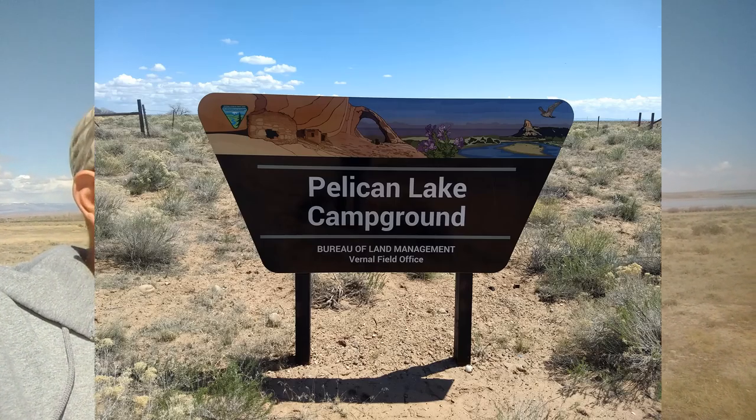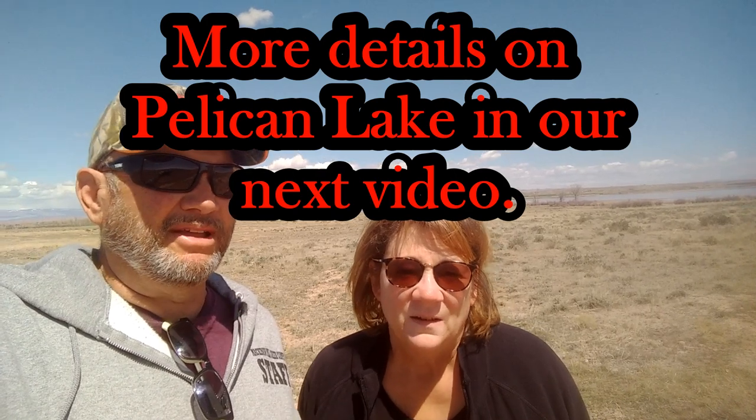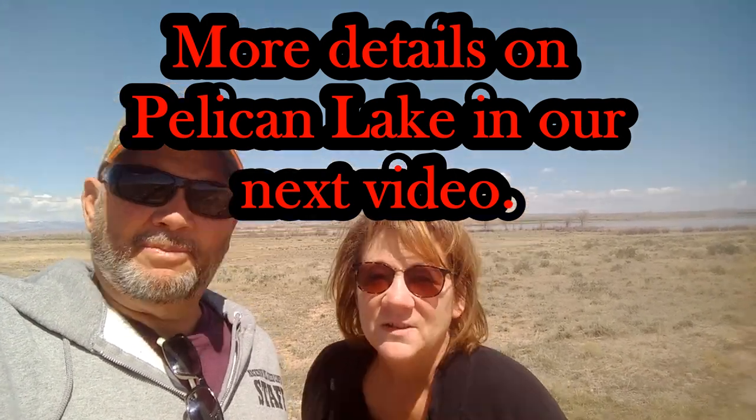Now we're up in the Vernal, Utah area at Pelican Lake — a lake off of Highway 191. It was listed on Campendium and Free Campsites as a free campsite, but it looks like they're going to make it a pay campsite at $10 a night. Thanks for watching our videos — we appreciate it. If you want to like, subscribe, and leave a comment, that'd be great. Until next time, bye!